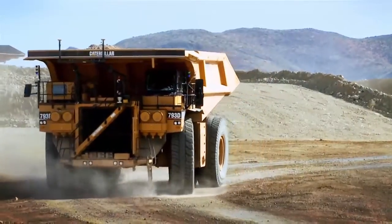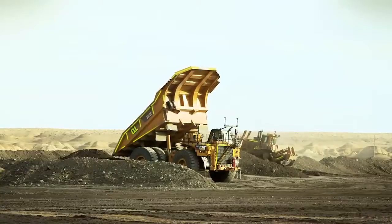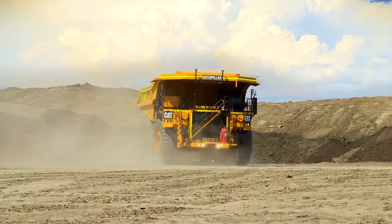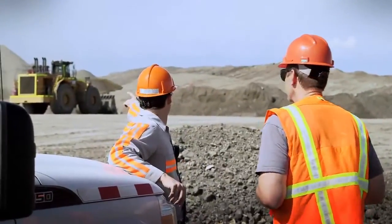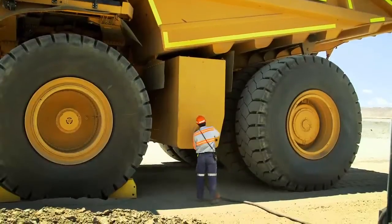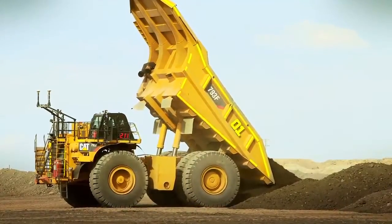Command technologies enable CAT autonomous mining trucks to work productively and safely while performing all mine site haulage operations: precisely positioning at loaders, efficiently navigating complex haul roads, safely maneuvering through mine site traffic, refueling at optimum intervals and unloading at assigned dump points.